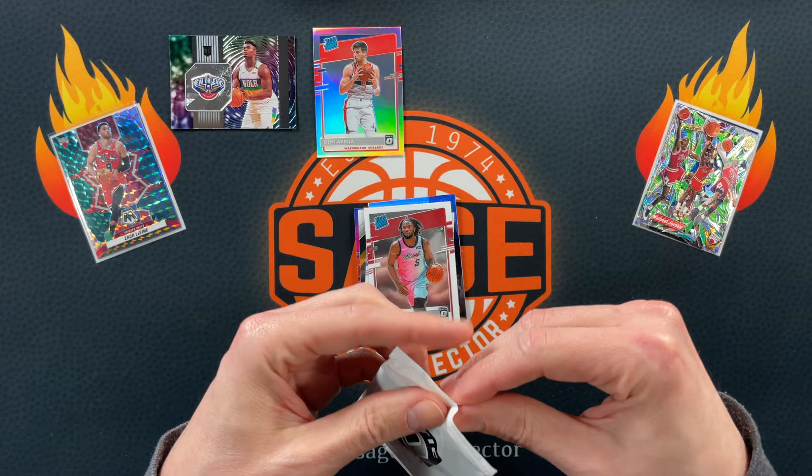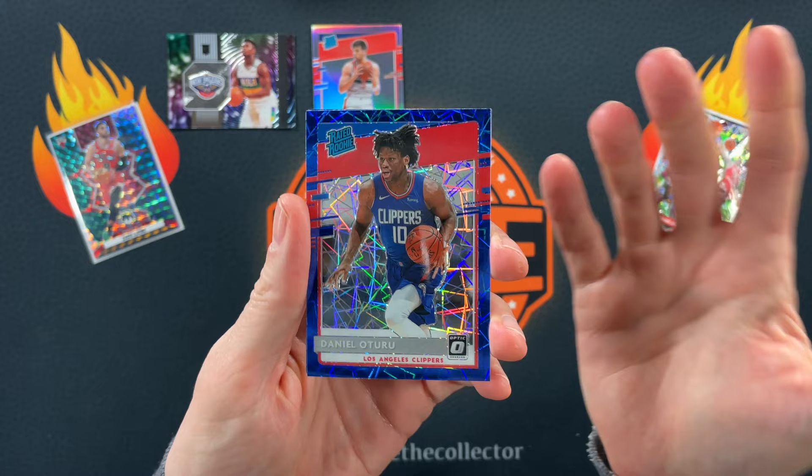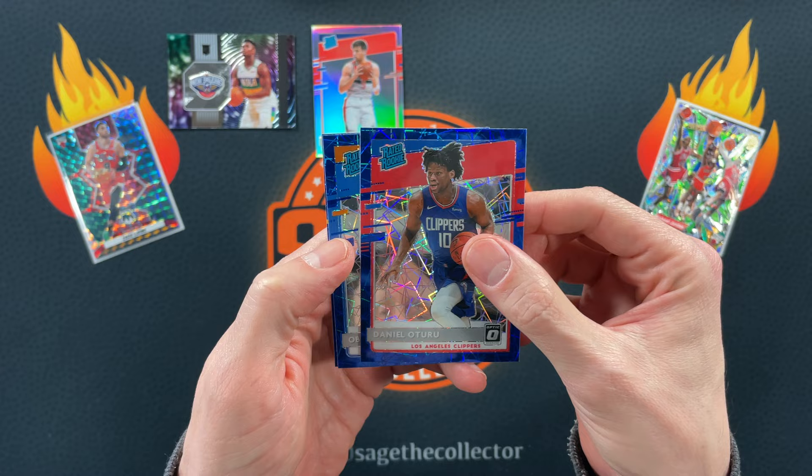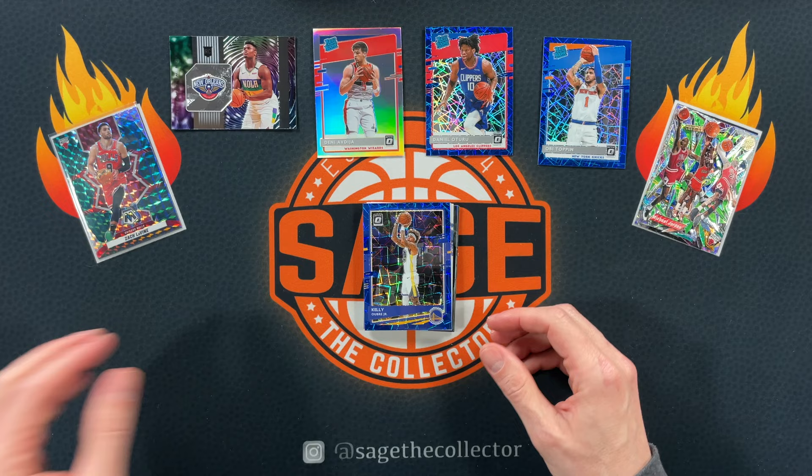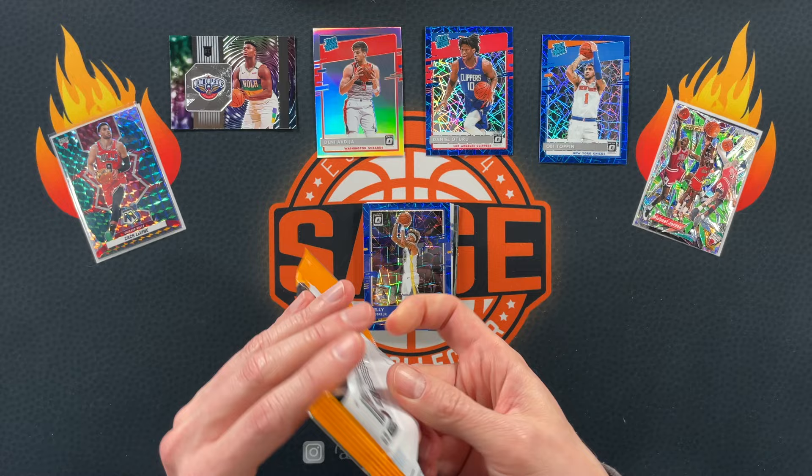Blue velocity — can we pull a nice P-Will blue velocity? We got an OB. So two blue velocities — you do get a lot of rookie blue velocities in Optics. Kelly Oubre is our third blue velocity. Not bad, I'll take it. Pretty good jersey match color — you can do worse.